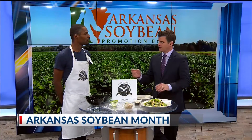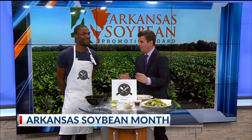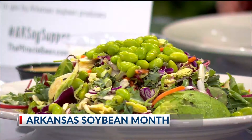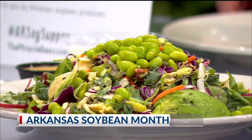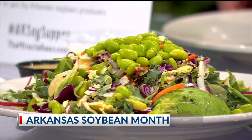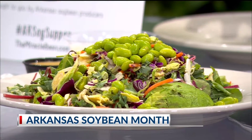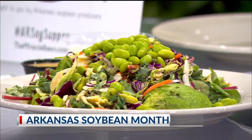So, Kitchen Fields Table Tour — tell us about it. What is it and how can we get involved? How can we get on this soy supper? Pretty much what it is, it informs consumers about the soybean industry here in Arkansas. Obviously soybean is a huge product here in Arkansas.